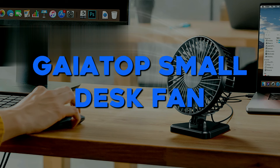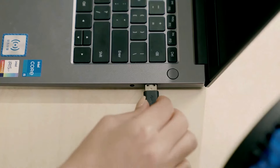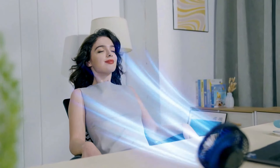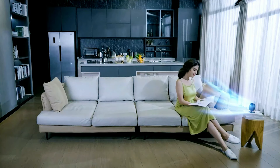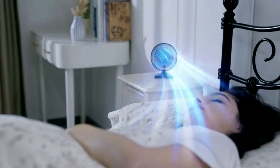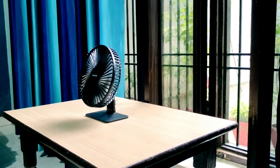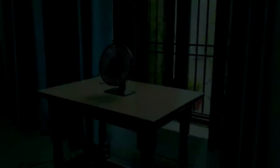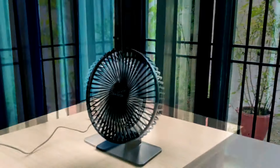Number 5: Gaia Top Small Desk Fan. Let's talk about a compact yet powerful solution for beating the summer heat. While not all students may have access to air conditioning, this fan provides much-needed relief. Despite its small size, don't underestimate its cooling capabilities — I personally use it on my desk and can attest to its powerful airflow. With three speed modes, you can adjust the intensity to your liking, and at maximum airflow, it works wonders.